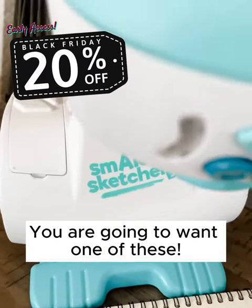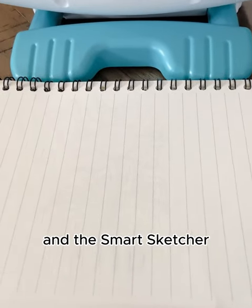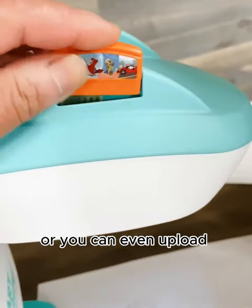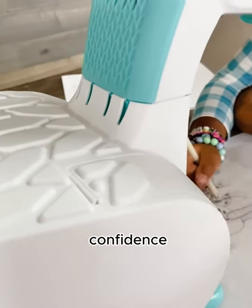Looking for ways to keep your kids occupied? When Eliana is not at school, she is drawing, and the Smart Schedule projector keeps her occupied for hours. It has different pictures to choose from, or you can even upload your own using an app. This encourages her artistic ability and gives her even more confident.